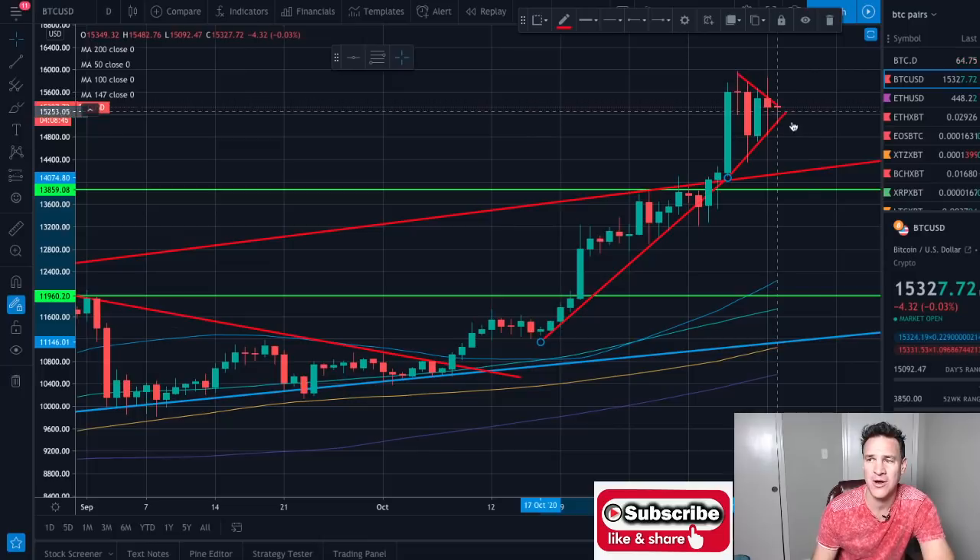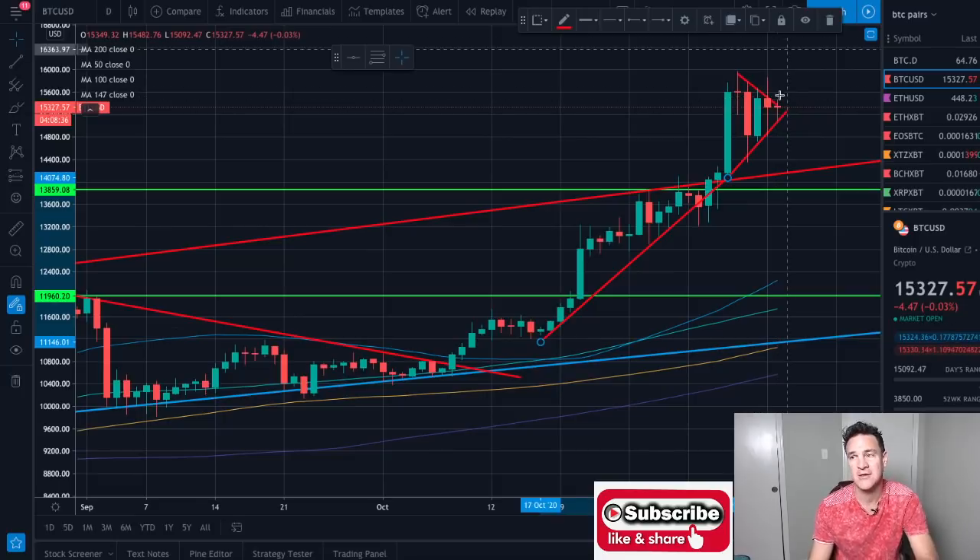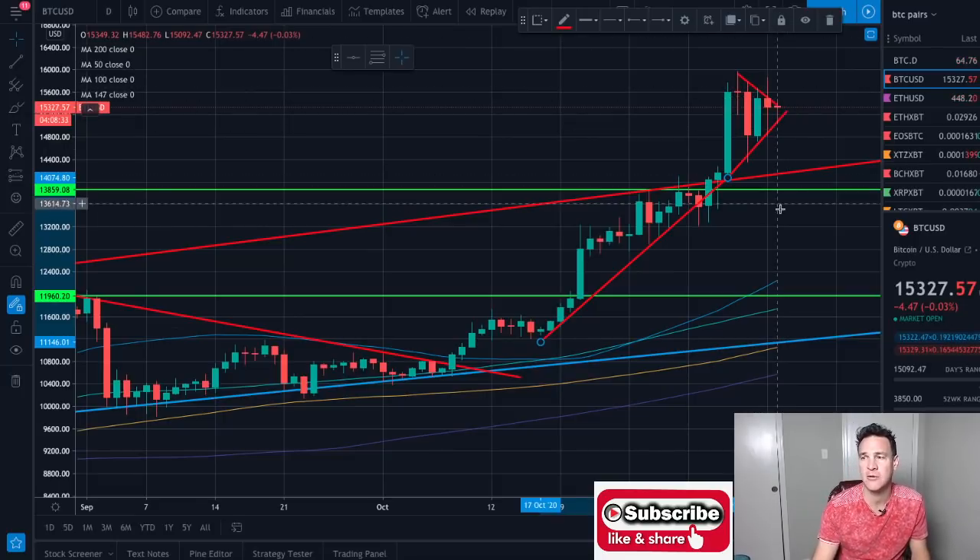If you are long Bitcoin, I would have a pretty tight stop-loss set just below this trend line. If you are short Bitcoin, I would have a pretty tight stop-loss set just above this trend line. Because when it breaks out we're going to see a little bit of movement — maybe all the way down to here, maybe all the way up to here. Same with Ethereum.